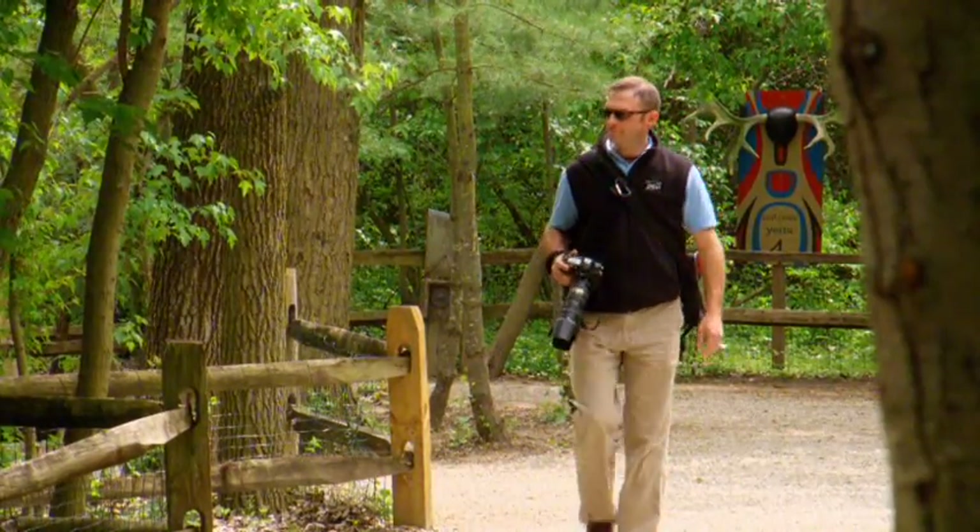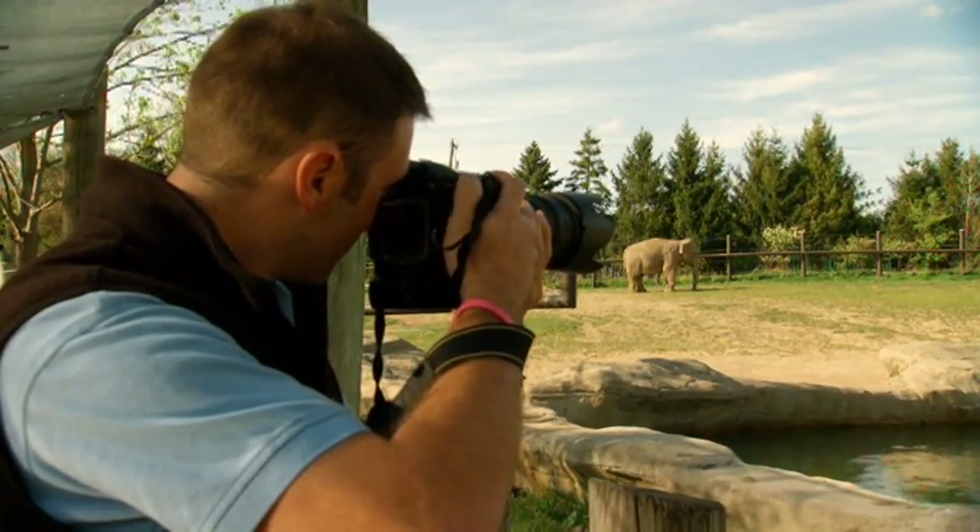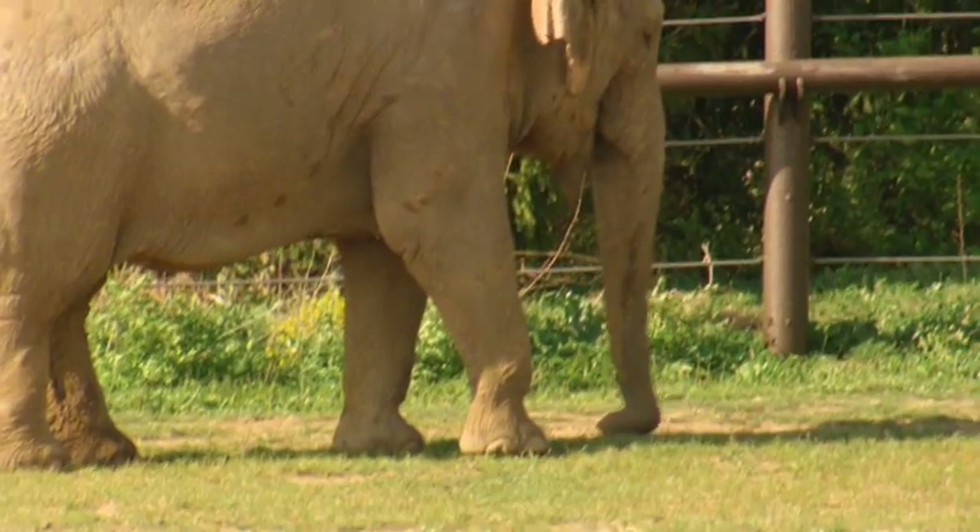Being the zoo photographer, I get asked a lot by people: what are my tips and tricks for shooting at the zoo? Typically, morning and evening light is the best for photography — it's softer, it's less contrasty, it's just generally more pleasing.